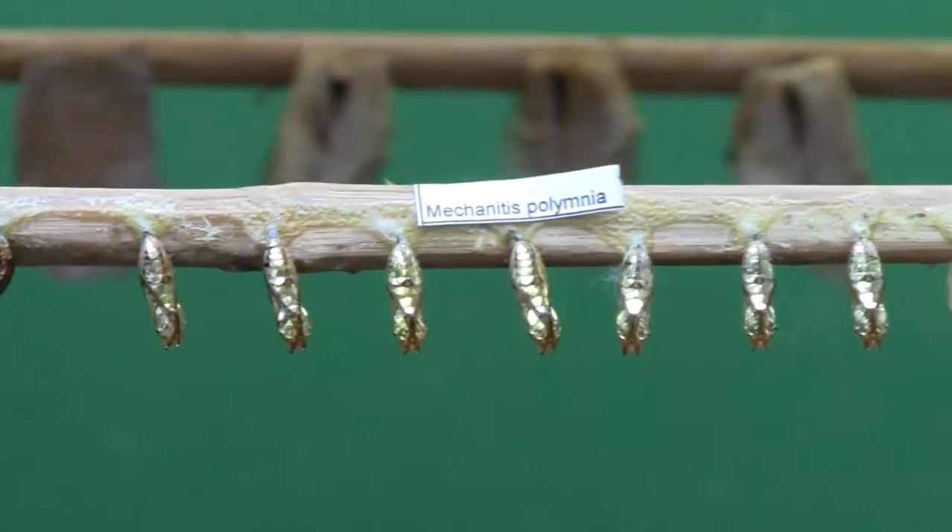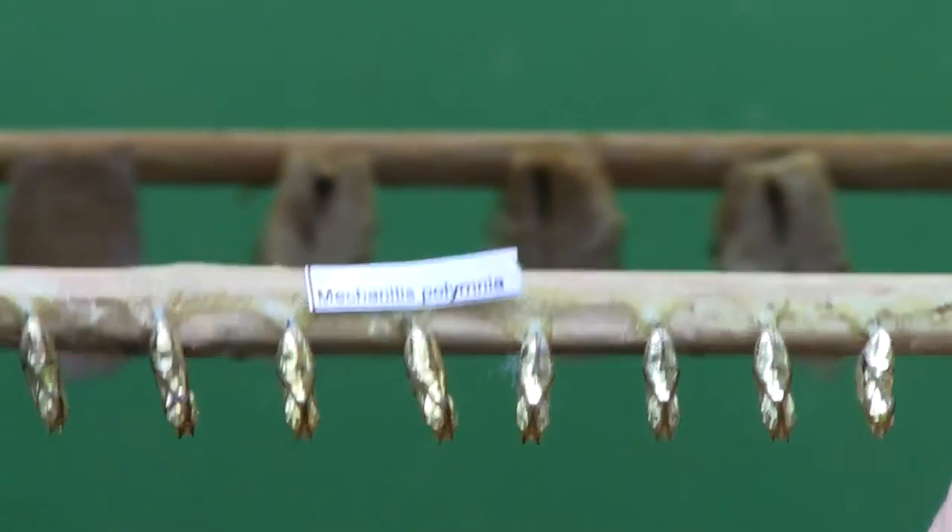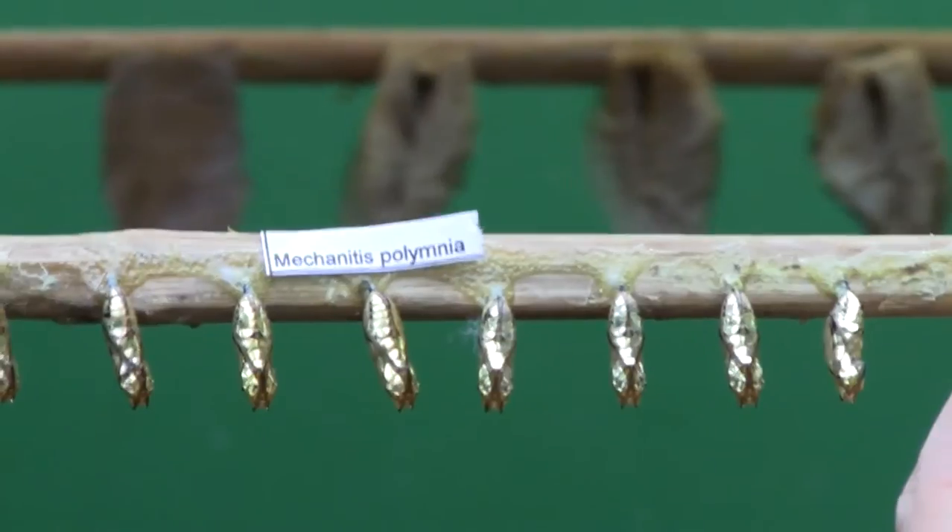So when they're on their own, they look really obvious to us. But if they were hanging on a branch in amongst a whole load of vegetation, they're pretty much invisible.